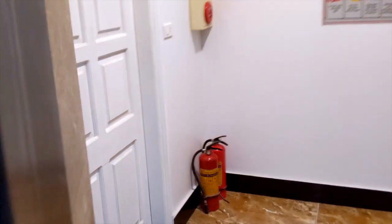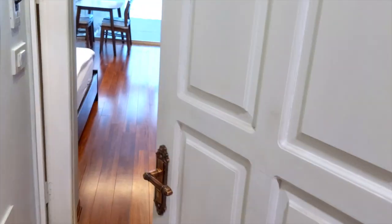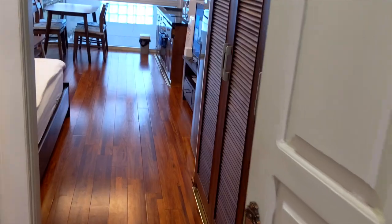This is probably going to be one of my shorter apartment tours. I don't have a roommate this month — I'm in a studio and just about everything is in one room. The only other room is the bathroom.